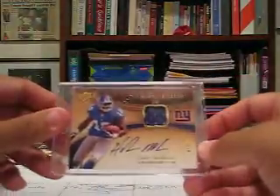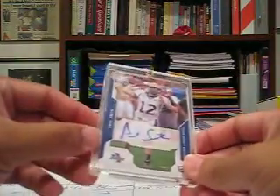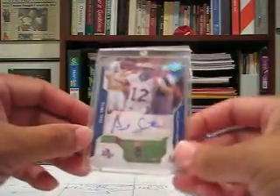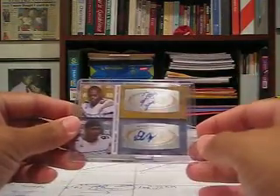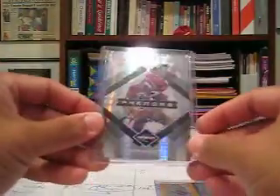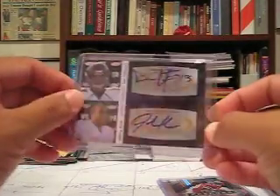Hakeem Nicks 2009 UD Exquisite on-card auto jersey card, number 44 of 50. Paul Smith 2008 Upper Deck Draft Edition rookie auto. That's the last pile — football dual autographs. Jonathan Dwyer and Derrick Morgan from Sage Squared. Corey Sheets 2009 Limited rookie auto, out of 99. Dan LaFever and Johnny Knox, Chicago teammates dual autograph from Sage Squared.